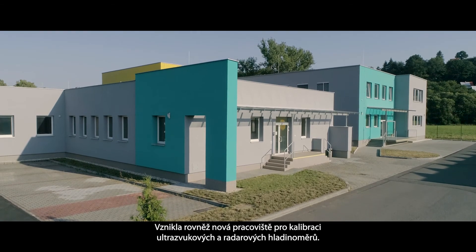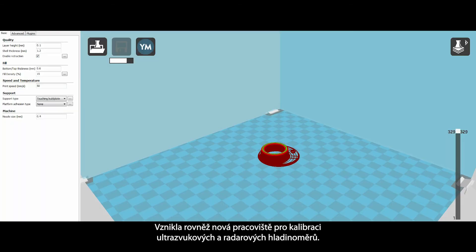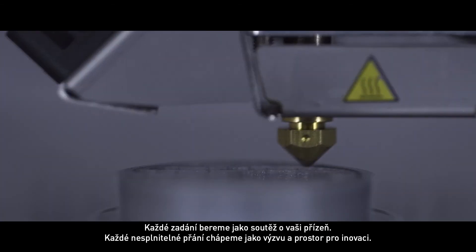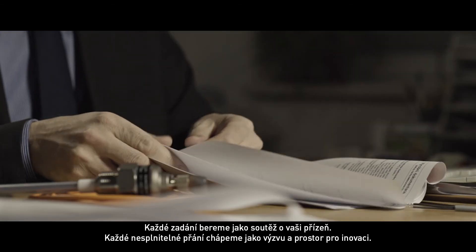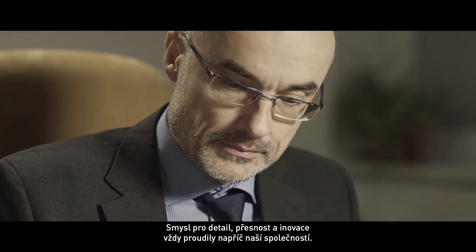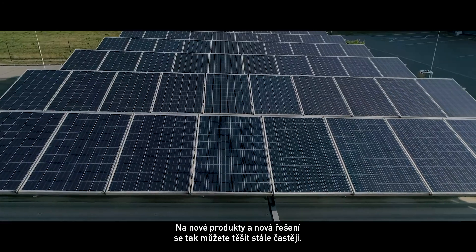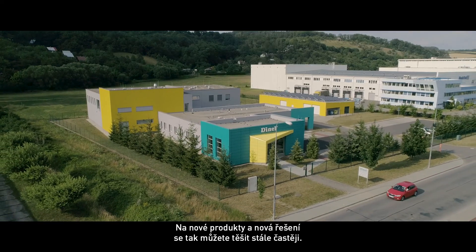We also built new workplaces for the calibration of ultrasonic and radar level meters. For us, every new order is confirmation of your trust in our company. Every impossible wish is a challenge and an invitation for innovation. Attention to detail, accuracy and innovation have always been running throughout our company. That is why you can look forward to our new products and solutions more and more often. Thank you.